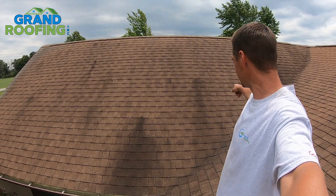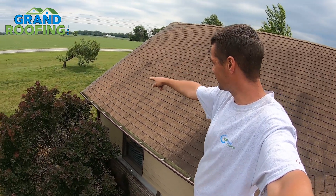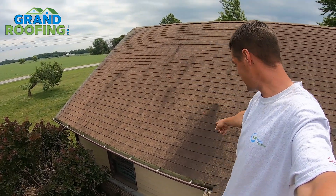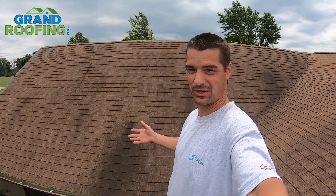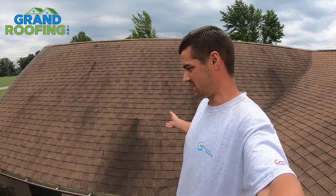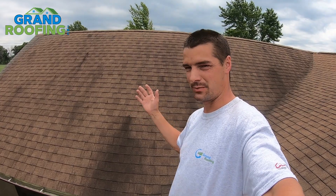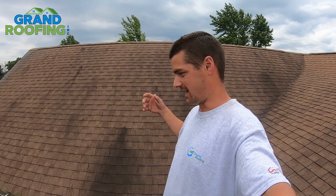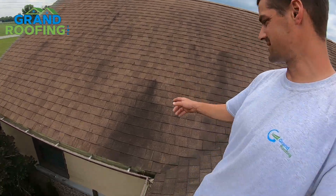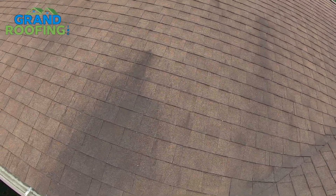Ever wonder what causes all these unsightly dark-colored streaks on roofs? It's a molding mildew — it sounds a little crazy, but it's called Gloeocapsa magma. It's just a blue-green algae that gets up here because of spores in the air. It finds its way onto your roof when conditions are right — typically a south-facing side without direct sunlight. With moisture present, it feasts on the limestone in the shingles and makes these really dark, dirty discolorations.